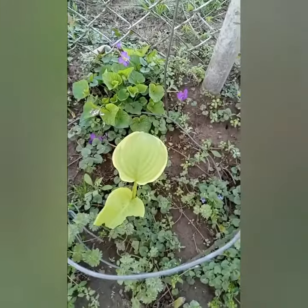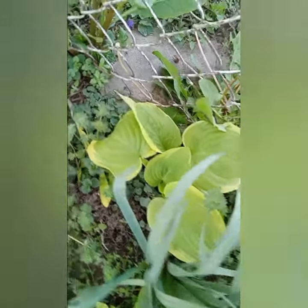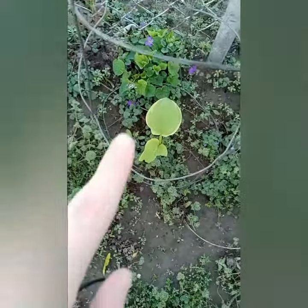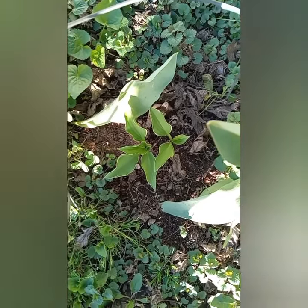Hey everybody, I just want to show you a little tour of my garden to show you what's blooming this month. Here are my hostas coming up — I planted this last year and this one is doing very well. This one I think just came up, and I have more here — here is my hosta that's coming up.